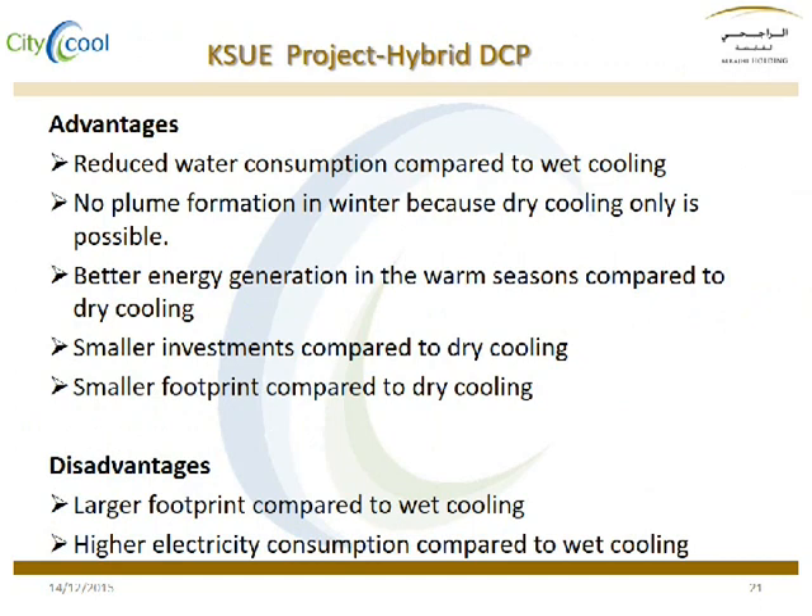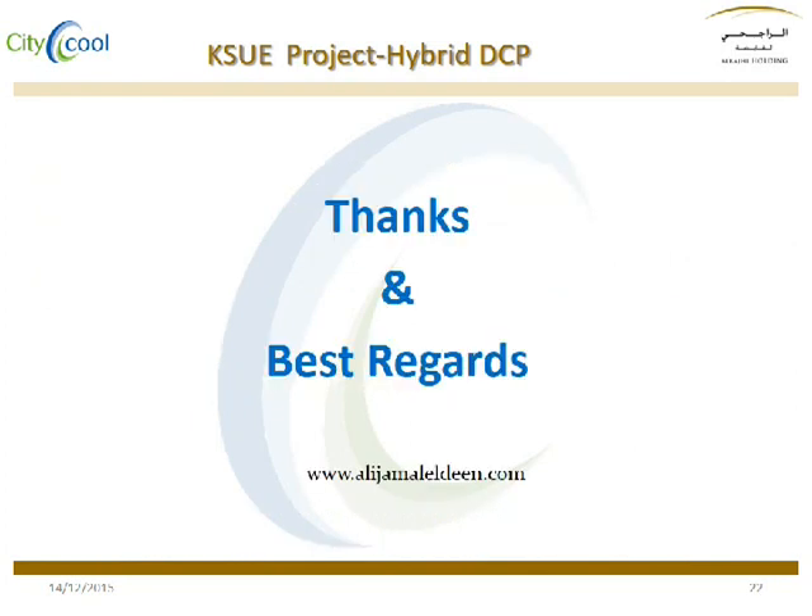Our conclusion. Thanks for your kind viewing. Goodbye.